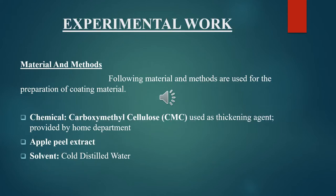Experimental work includes the material and methods for the preparation of coating materials. Chemicals used include carboxymethyl cellulose (CMC), used as a thickening agent, apple peel extract, and solvent — cold distilled water.